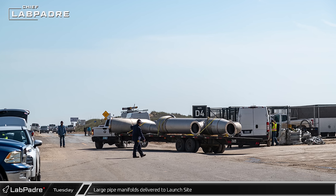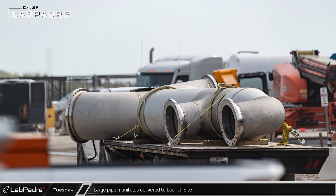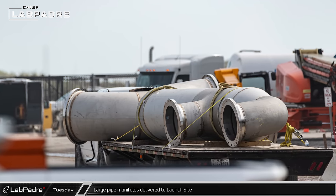Large pipe manifolds were delivered to the launch site on Tuesday, building out additional systems for the tank farm.